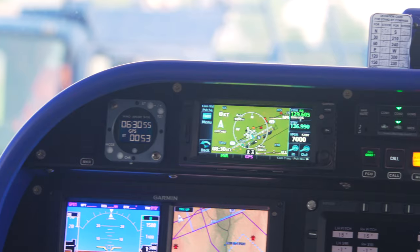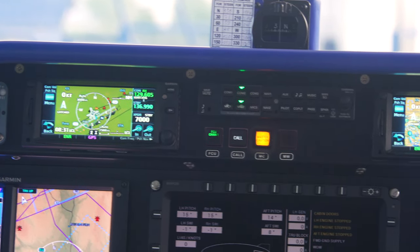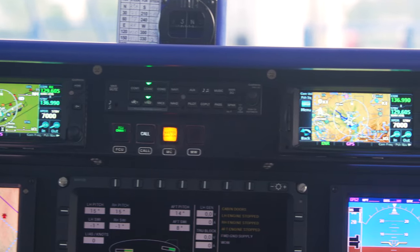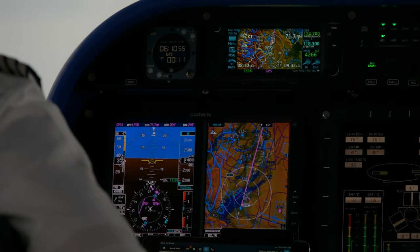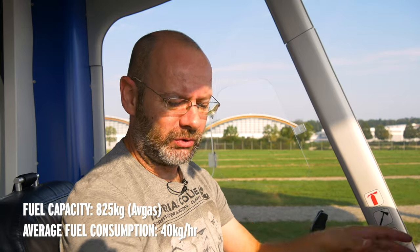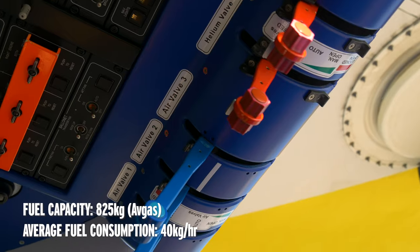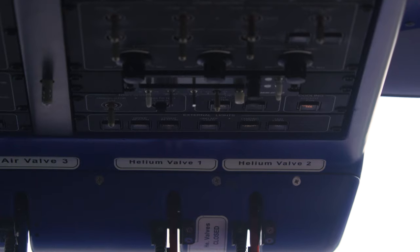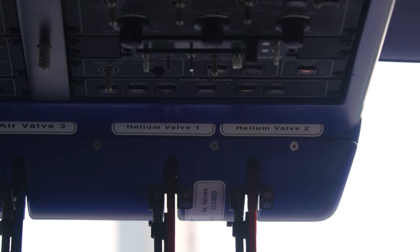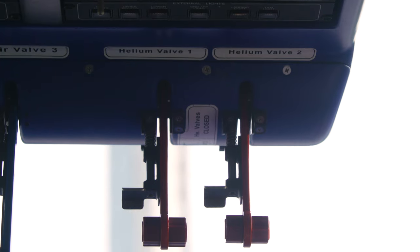In front of me is a big avionics suite covering everything from GPS through to radar systems and artificial horizons, with redundancies on both sides. Then there's a monitoring system for all of the ship's various electrical, engine, fuel, and other systems — all on the big screen in front of me. Above me you'll see big levers for air valves and helium valves. In flight, the air valves typically work automatically, but there is one valve for the front ballonet and two for the large one at the rear.